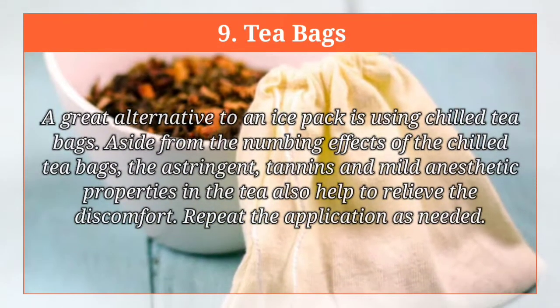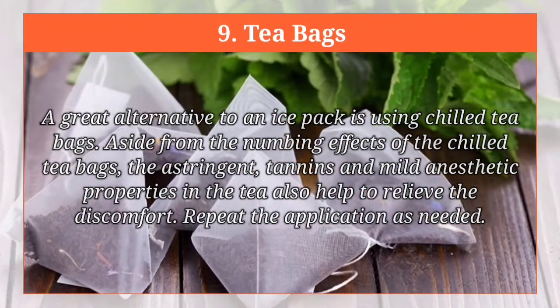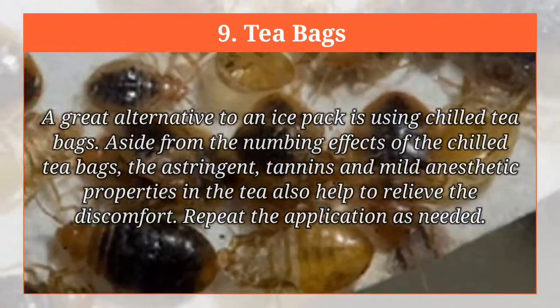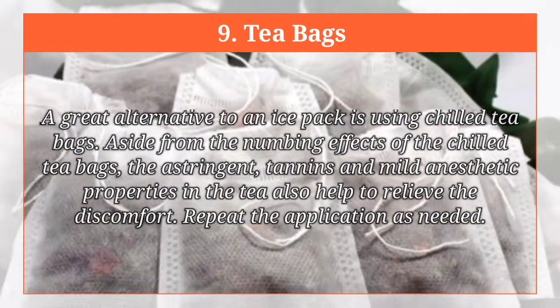Tea bags. A great alternative to an ice pack is using chilled tea bags. Aside from the numbing effects of the chilled tea bags, the astringent, tannins and mild anesthetic properties in the tea also help to relieve discomfort. Repeat the application as needed.